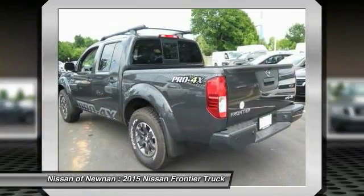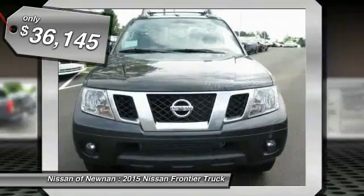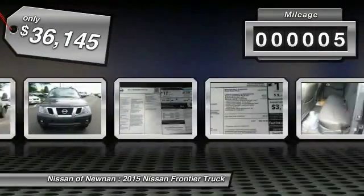The Frontier's interior comforts include cab versatility, under-seat storage, and seating for five, and is priced below $40,000. This vehicle has less than 100 miles.